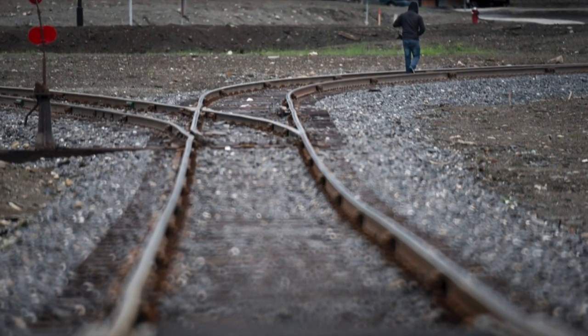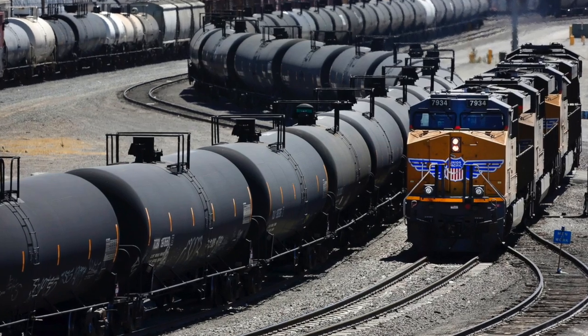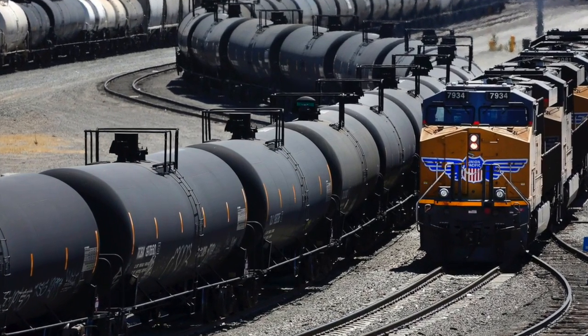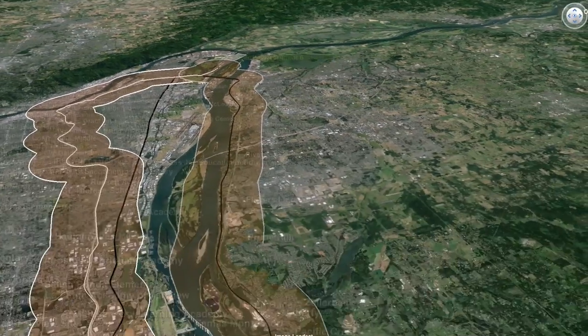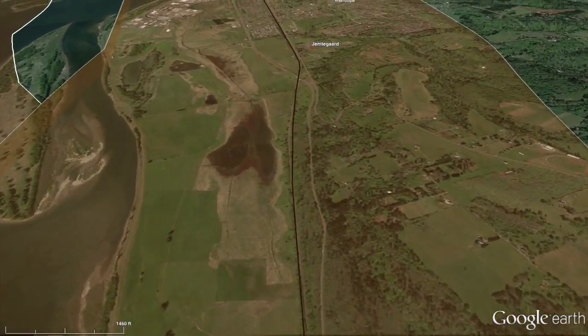Train derailments are not unusual in Oregon. Over the last decade, they've happened twice a month on average. Propane spills on the rails aren't unusual either, though they typically involve small amounts spilled in rail yards.